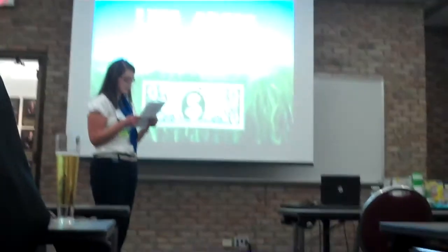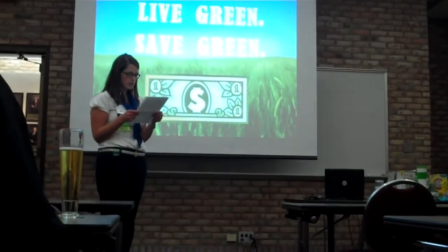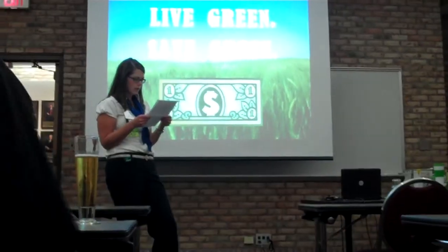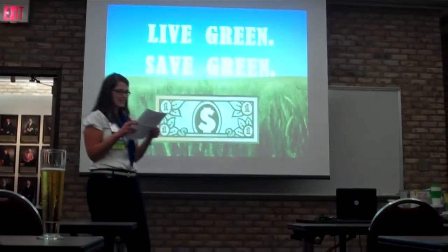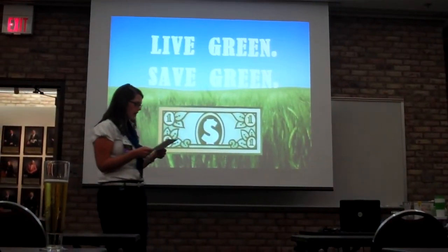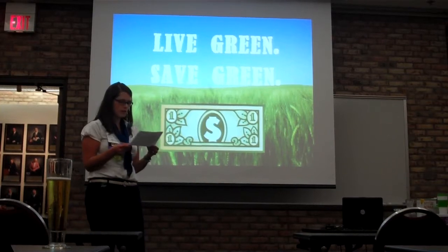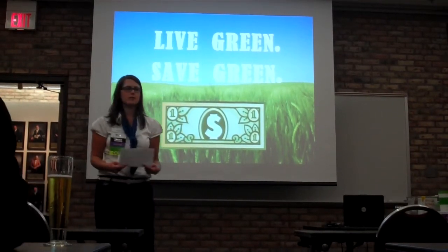She went on to obtain a master's degree from Boston University in secondary science education. She's been teaching high school science for four years while also choreographing for various marching bands throughout the state. She currently resides in East Grand Rapids and is enjoying some time off from work with her new son. So Erin is here today to tell us how to live green and save green with various tips, tricks, and recipes.